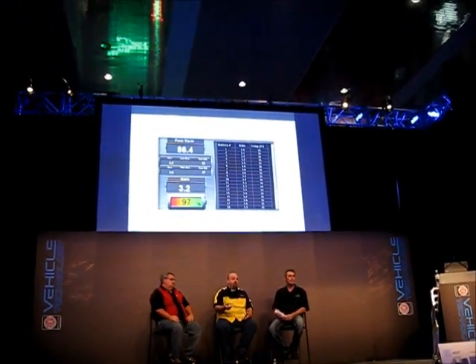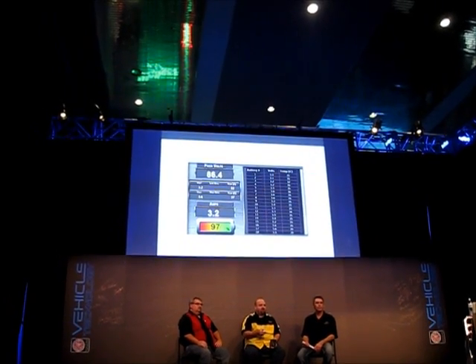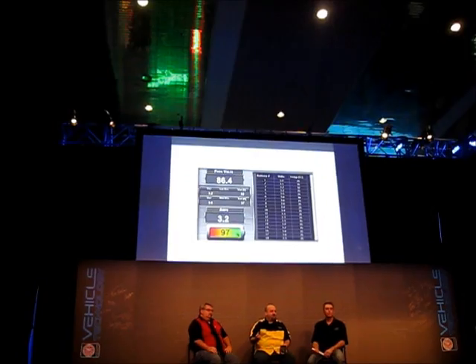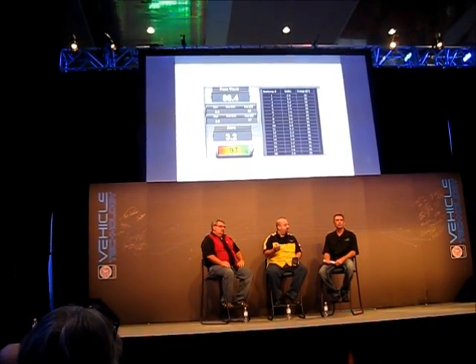The flexibility of the system is really very cool, because what it allows you to do is have that extra power at the touch of your fingers. When you don't need it, it freewheels and charges the battery pack. So unlike a supercharger where you have that constant draw, you can actually have the 100 horsepower when you need it and then shut it off — and it actually becomes a regen system.